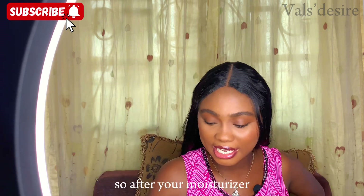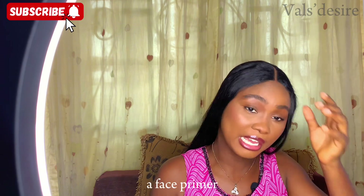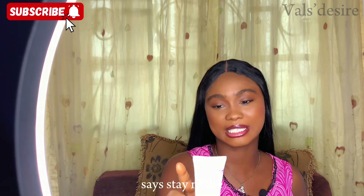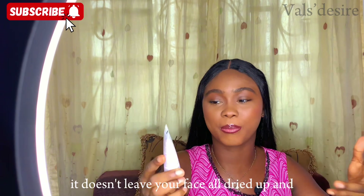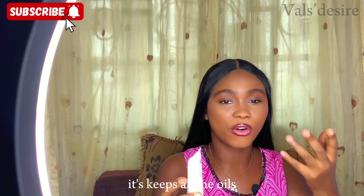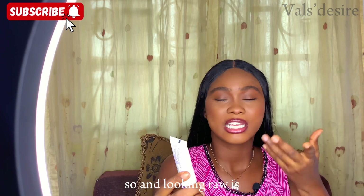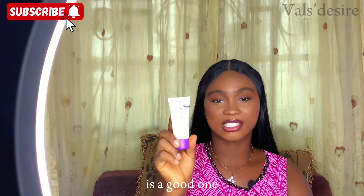After your moisturizer you'll need a face primer. I have this Rimmel London Stay Matte mattifying primer — it's a very good primer. It doesn't leave your face all dried up; it preps your skin and keeps oils in check while still giving you a moist look.